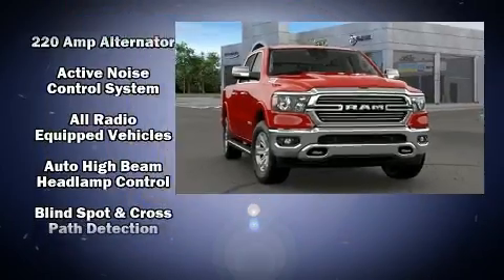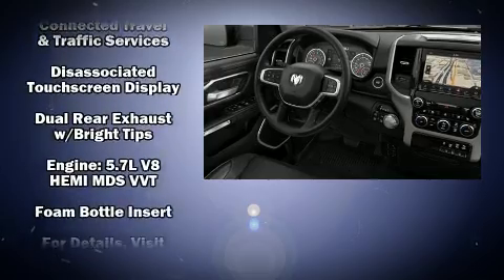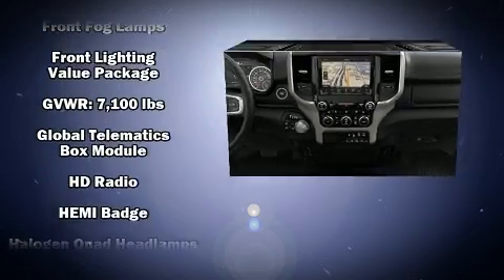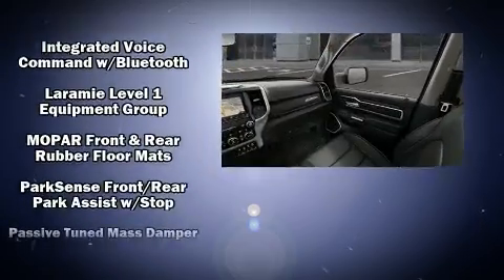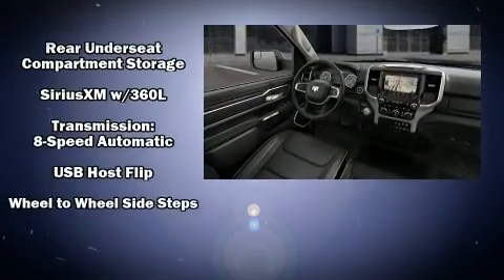Passenger security is always assured thanks to various safety features, such as dual front impact airbags with occupant sensing airbag, front and side impact airbags, traction control, brake assist, a panic alarm, and 4-wheel disc brakes with ABS. With electronic stability control supplementing mechanical systems, you'll maintain precise command of the roadway.